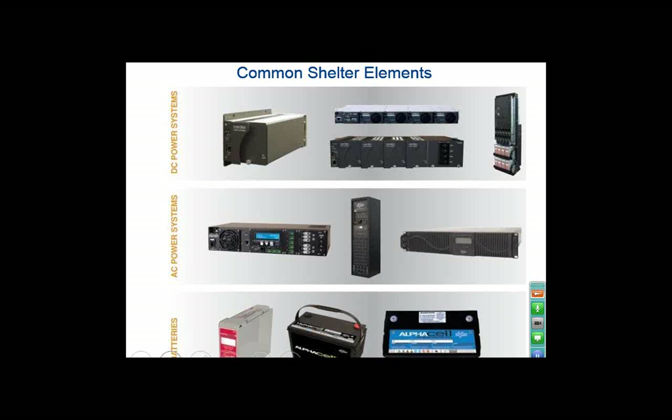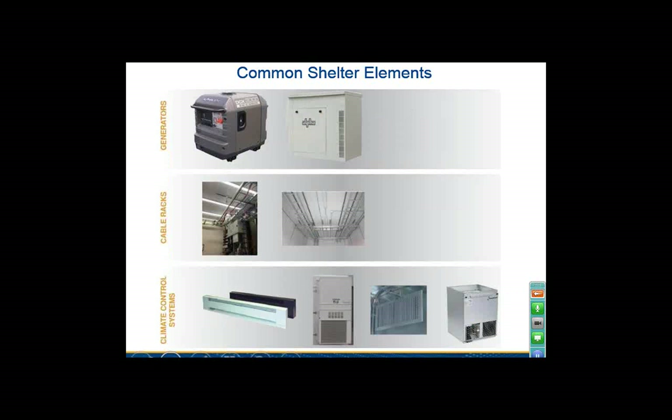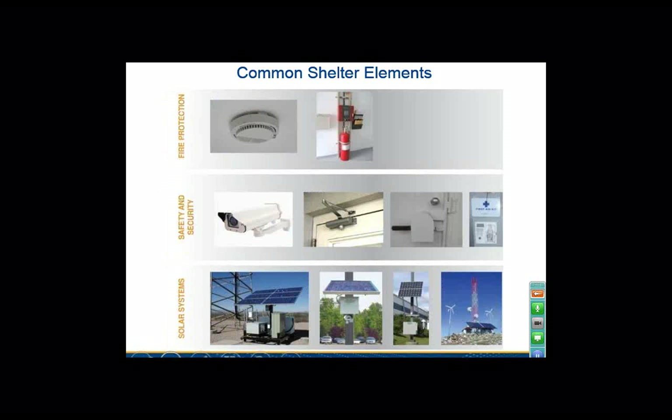We'll place enough battery in the shelter on appropriate racks. We can augment by putting a carriage on the back or in a sheltered area with one or two generators. We will include and install the cable racking, the climate control systems, heating, cooling, and fire extinguishers. These are some of the elements you wouldn't see in an enclosure — you're getting more building-intensive add-ons here. Security cameras, heavy-duty locks, and solar panels can also be added to the top of the shelters.